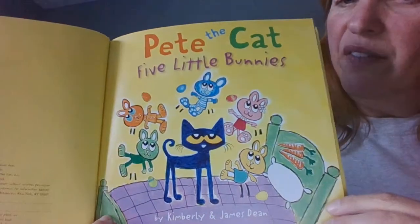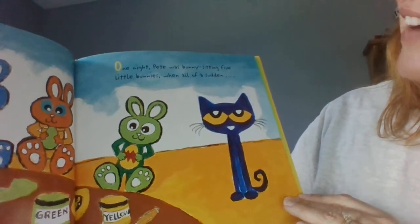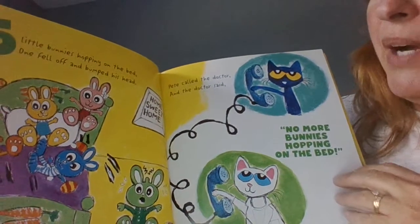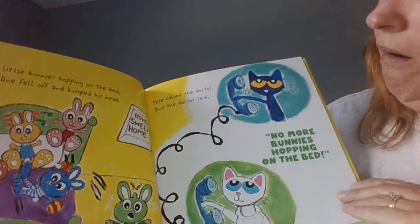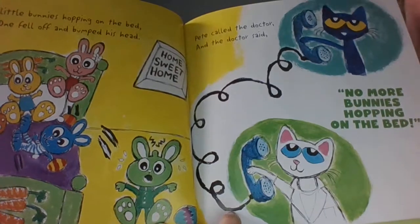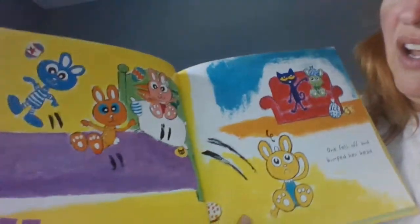Pete the Cat and the Five Little Bunnies. One night Pete was bunny sitting five little bunnies when all of the sudden five little bunnies hopped on the bed. One fell off and bumped his head. Pete called the doctor and the doctor said no more bunnies hopping on that bed. Five minus one is four.